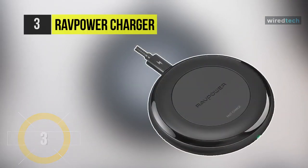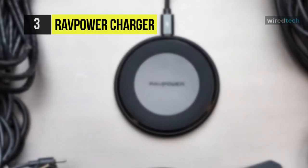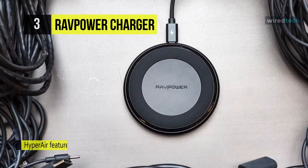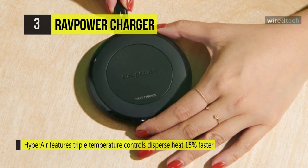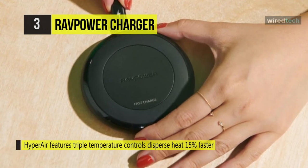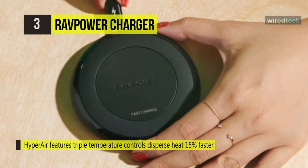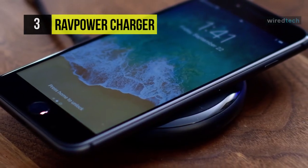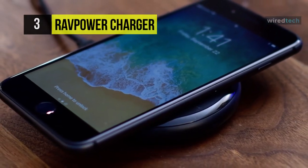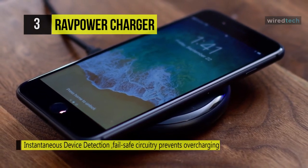The next product on the list is the RAVPower charger. This charger has HyperAir technology which delivers the fastest charging speeds for iOS and Android devices. It features triple temperature controls that disperse heat 15% faster and more effectively. Its fail-safe security prevents overcharging, overcurrent, overvoltage, overheating, and short circuits. Sharing the same fixed frequency program as iPhones, HyperAir accurately detects your iPhone and starts charging immediately.